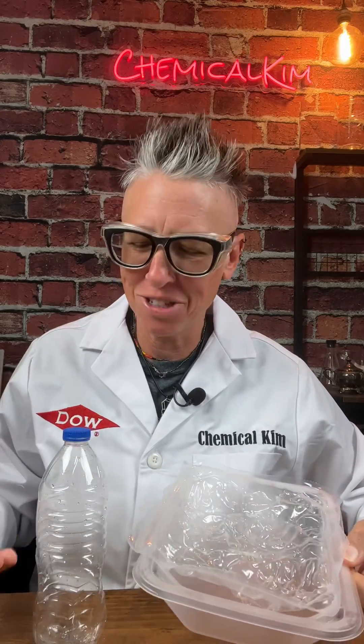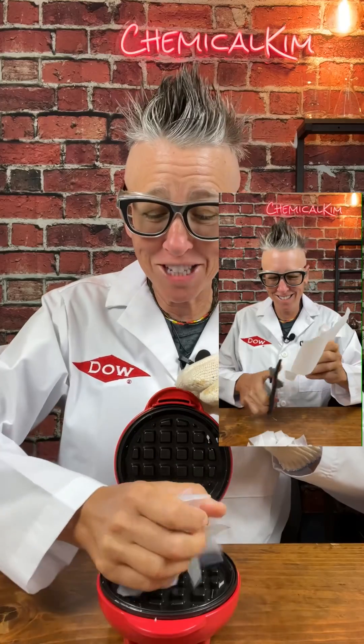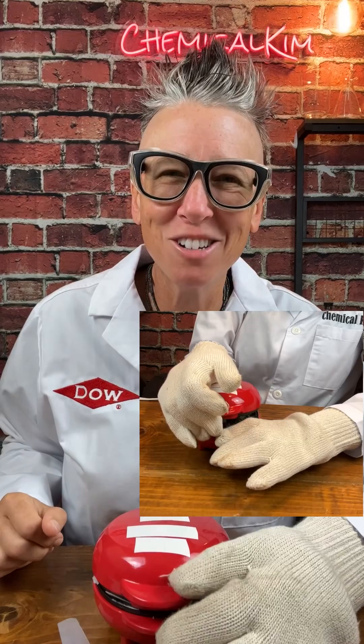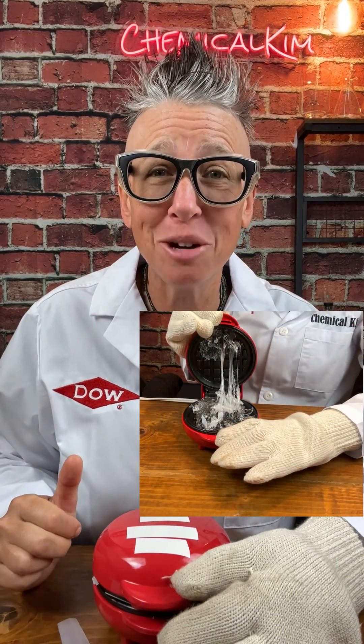What happens to plastic once it's used? How are they recycled? Take this synthetic plastic known as high-density polyethylene, which can be melted when heated and hardened when cooled, a property utilized in the mechanical recycling of some plastics.